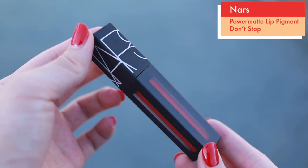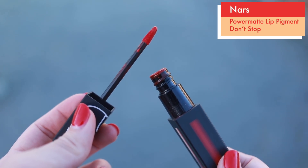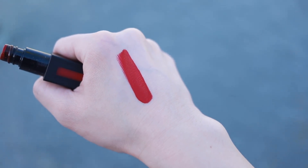You might have guessed my last favorite — this is the NARS Power Matte Lip Pigment in Don't Stop. This is my number one lip product from 2017 going into 2018. I love this; I've worn it the most. The formula, the color, the longevity — I've eaten full-on meals with this and only a teeny tiny bit has worn off. Like straight-up burgers. I know I'm careful when wearing a lip color and eating, but that in itself is super impressive.